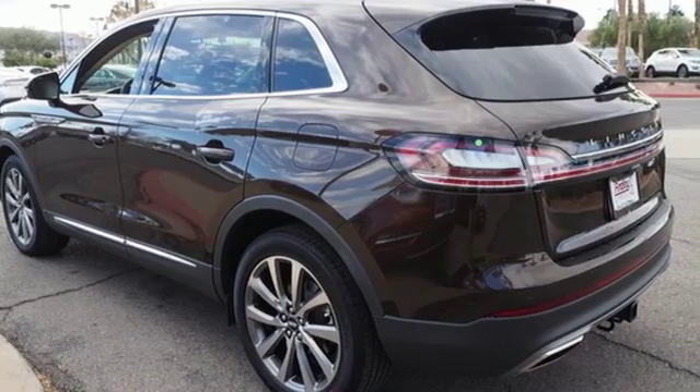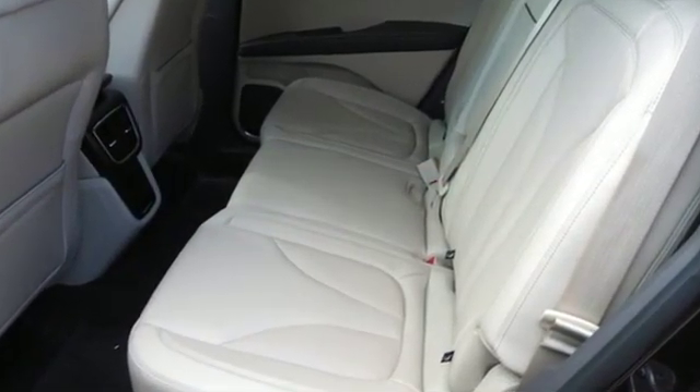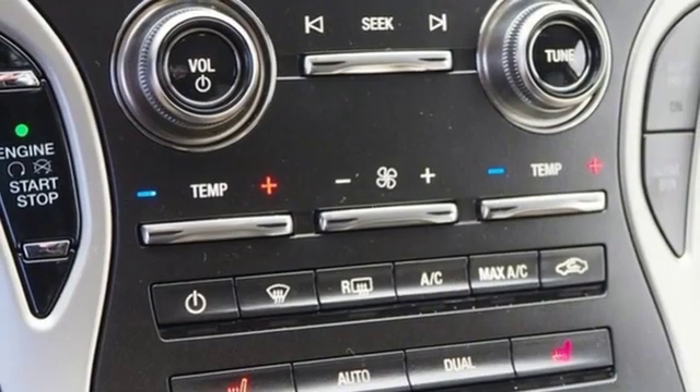Automatic transmission, gas pressurized shocks, integrated navigation system with voice activation, power heated mirrors, front heated leather bucket seats.